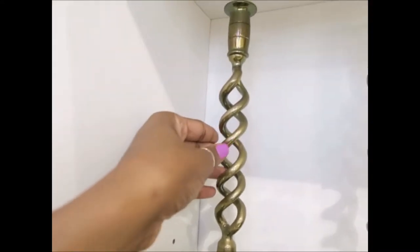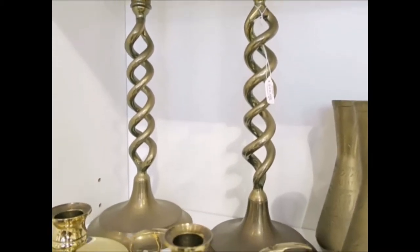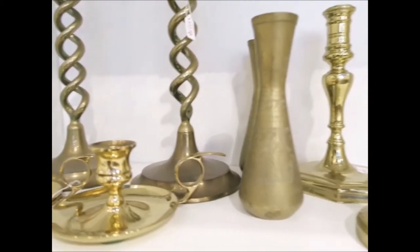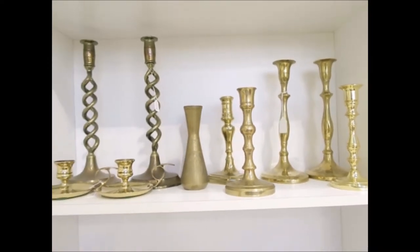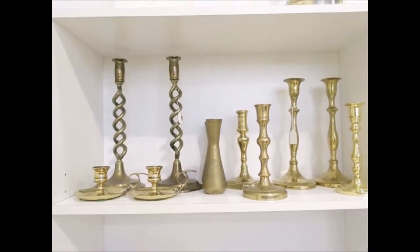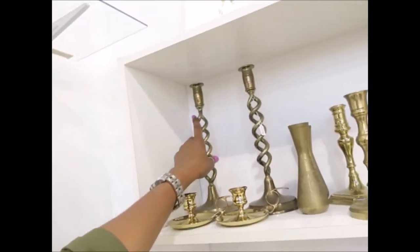These are cute little candlesticks, but I don't want to pay $15 for a pair of them. Y'all know I'm a little thrifty. I got some cute little brass candlesticks up here, but I don't want to pay $15 for them. This is cute though, that's really cute — $6. I feel like I can go to Ross.